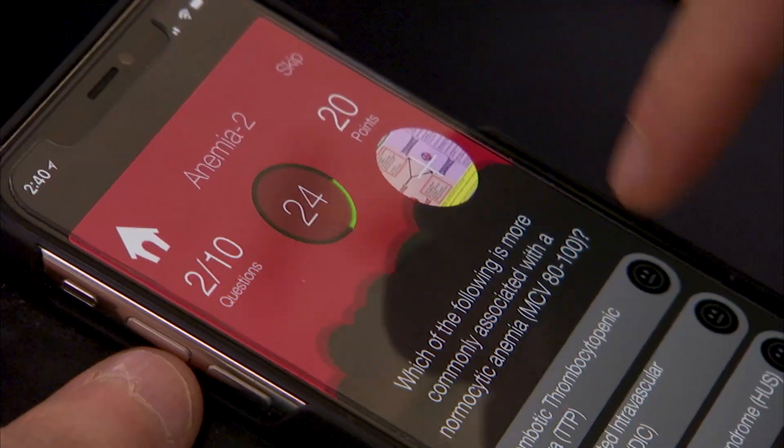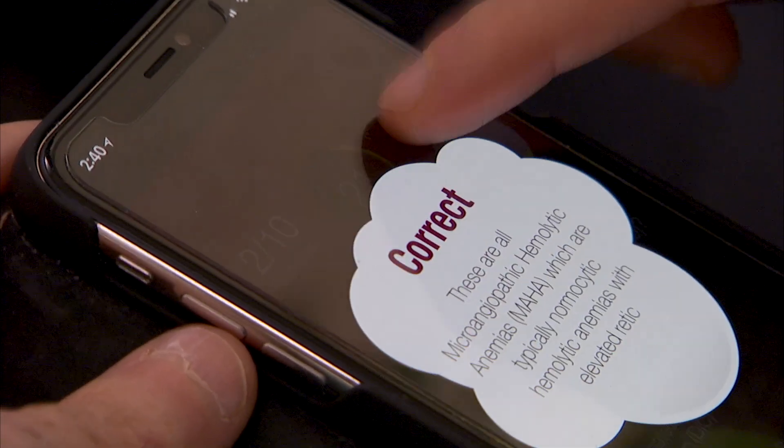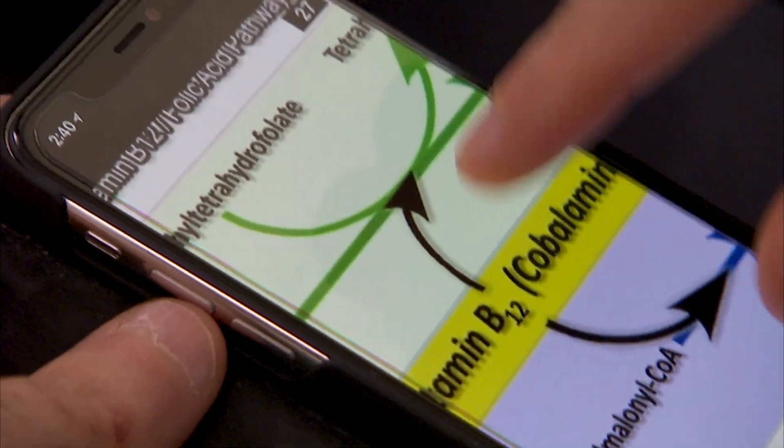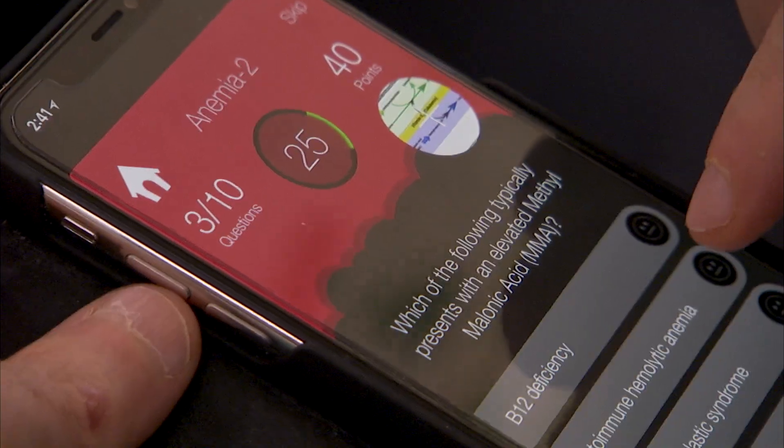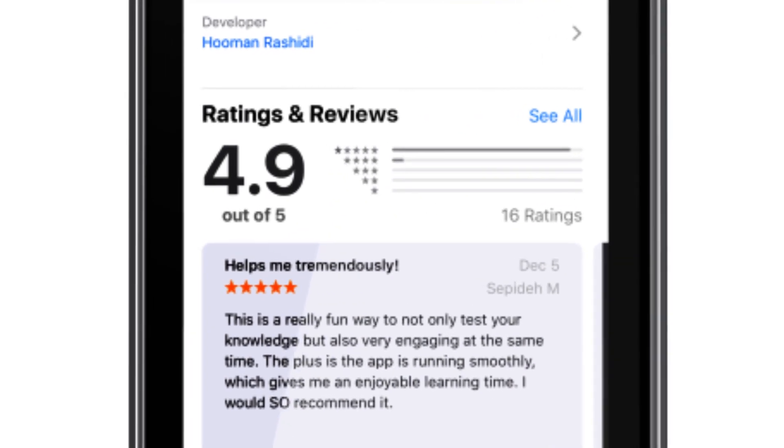So what do you think has worked really well in these board prep materials? The quiz banks really worked well — I'm glad it helped. It really shows what the students and users are looking for out there. It's not to replace anyone's teaching; it's more to complement what you already have. Hopefully that has helped the students. I think it has. The reviews received have been fantastic.